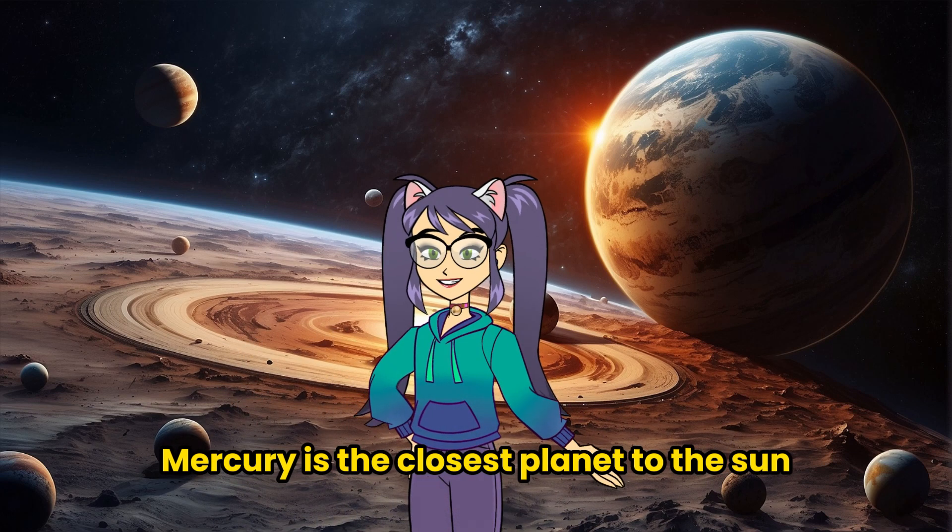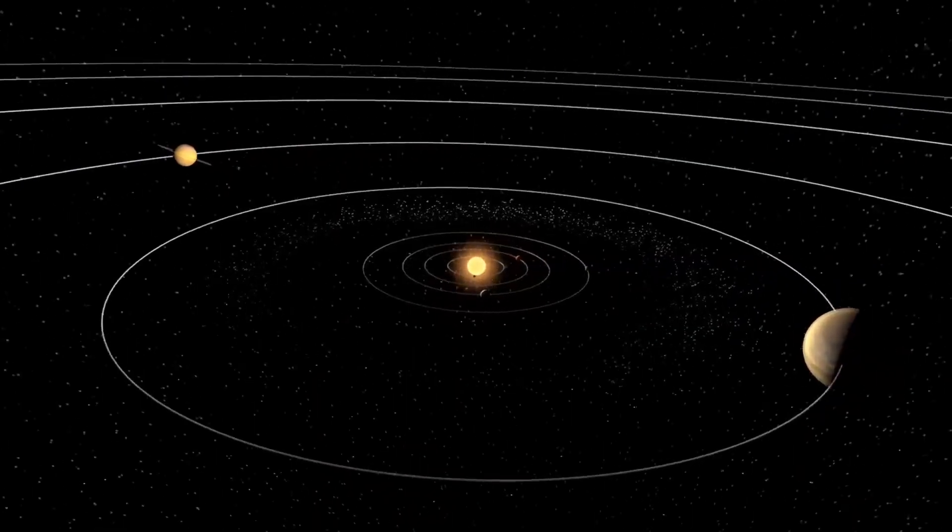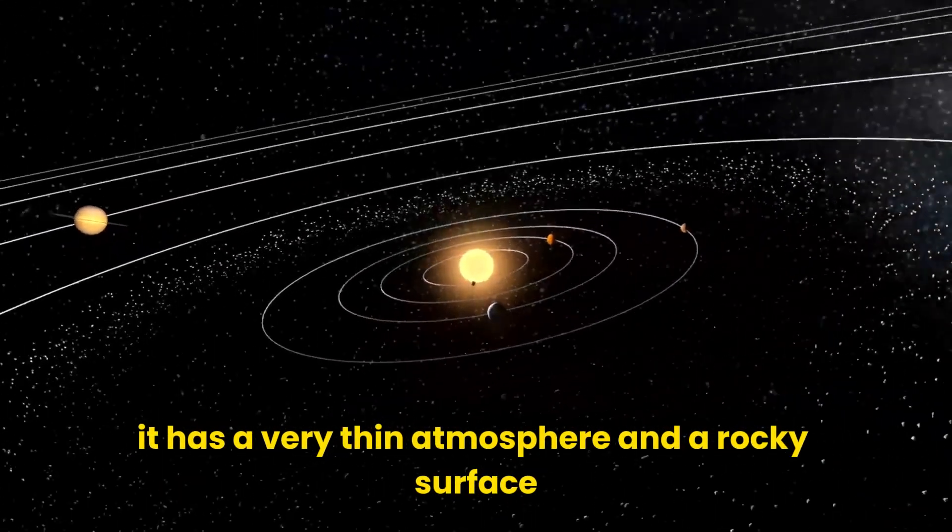Mercury is the closest planet to the Sun and the smallest planet in the solar system. It has a very thin atmosphere and a rocky surface.